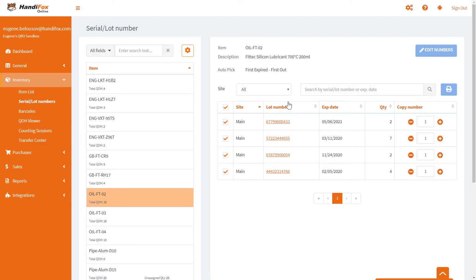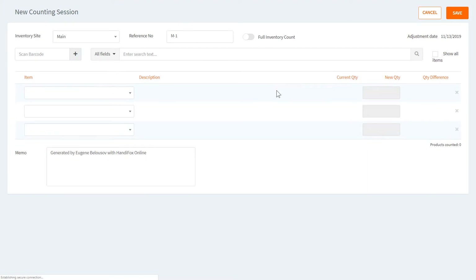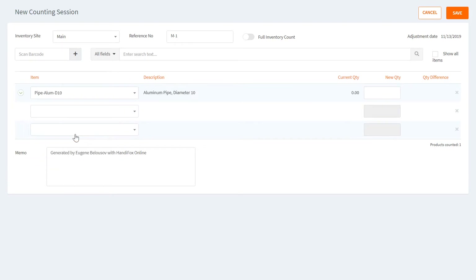Now we're getting to how this whole system applies to transactions such as sales orders, invoices, and inventory transfers. I'll demonstrate a couple of transaction types. Let's start with counting sessions, which are used to enter results of physical inventory counts. For an item not tracked by serial or lot numbers it is plain and simple — you just enter a new quantity and that's it.